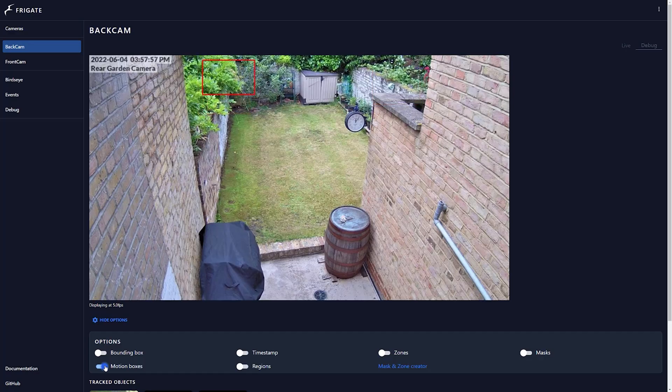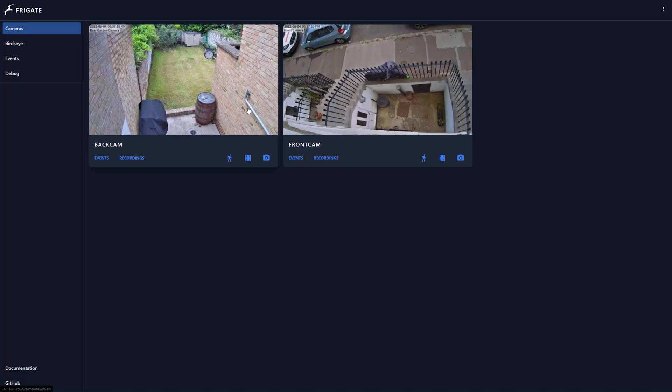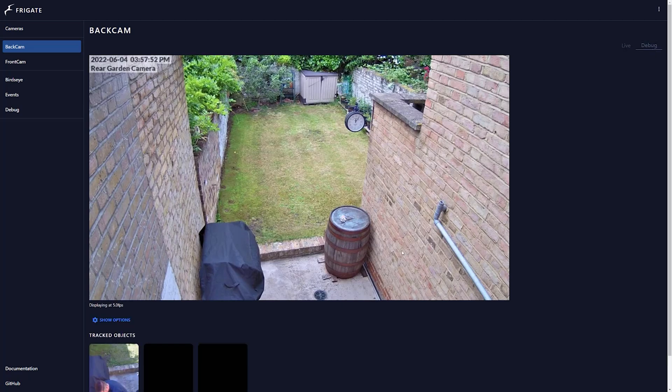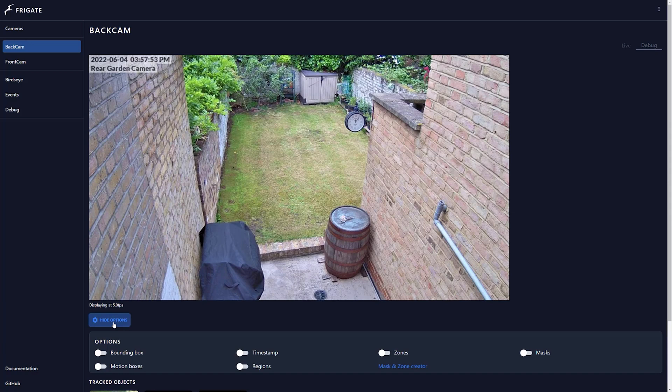The last thing you can do to improve the performance of your AI detection is to reduce the amount of snapshots that the detector has to try and process. If we look at my back garden again on a windy day, you can see all the squares that indicate motion. Each one of these squares gets sent to the detector to check whether or not there are any people, cats or dogs inside the square. You can get to this view by clicking on your camera in the Frigate UI, then going to the debug section, and turning on motion boxes in the options area. This is why I recommend keeping the defaults running for a few days before you start to tweak things — it's by observing things like this that you'll be able to tailor your tweaks to get the most out of your hardware.